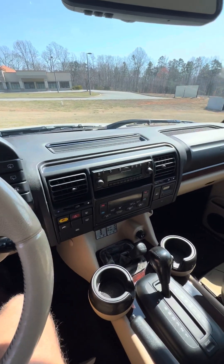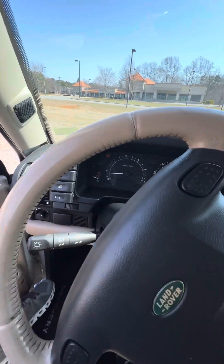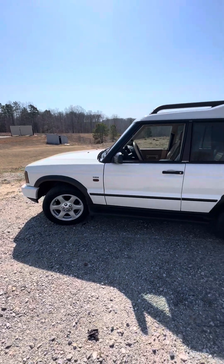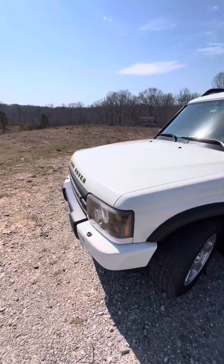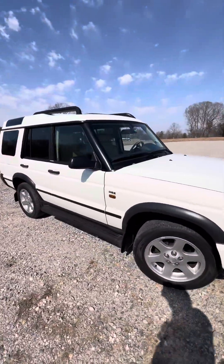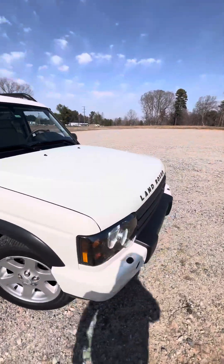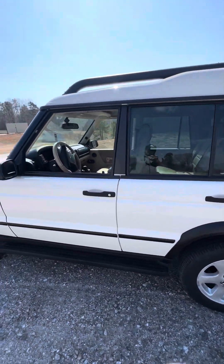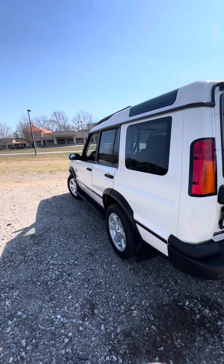Alrighty, this is Matt with Ridge Rovers. I know I showed this guy a few weeks ago. Haven't done an update on it yet, but wanted to get out since it was nice today and show off the 2004 Discovery 2. This truck was a local client that owned it since new, and he's had it in for service recently at a local shop. Basically, the gentleman had become crippled, couldn't drive anymore, and wanted to know if the shop wanted to buy it, so they did. I was anxious to get behind one of these because I've not spent a lot of time in these trucks before, so I want to do a quick video on it.